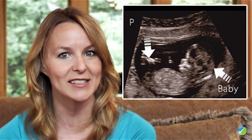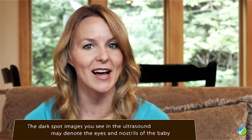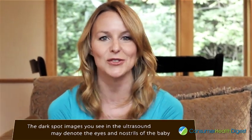If you go for an ultrasound during this week, you could see a preformed face of the baby and a placenta. The dark spot images you see in the ultrasound may denote the eyes and nostrils of the baby.